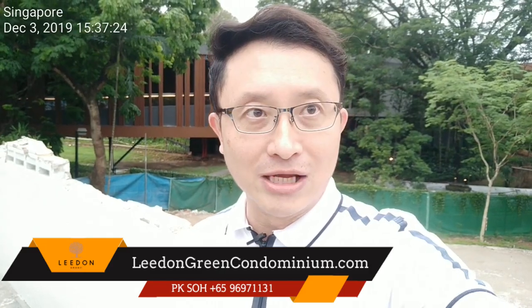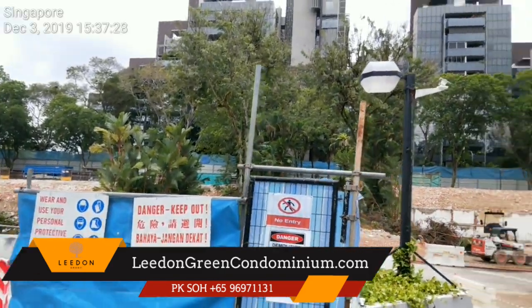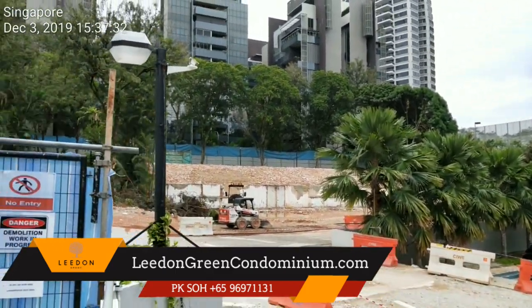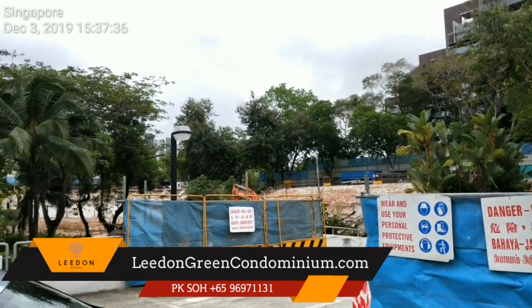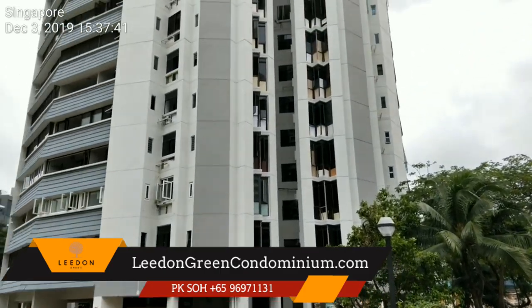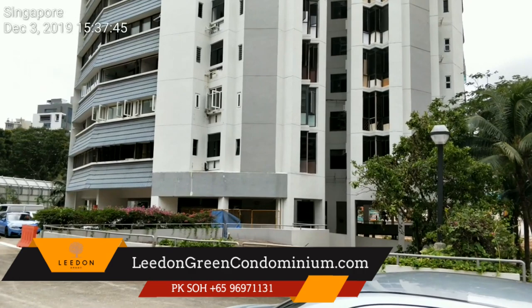If I flip the camera around and show you exactly where we are, you can see that this is basically the site of Leland Green — a vast base of land, more than 300,000 square feet, ladies and gentlemen, in prime District 10 Freehold. And this is still the last standing tower of Tulip Garden, which is about to be torn down.